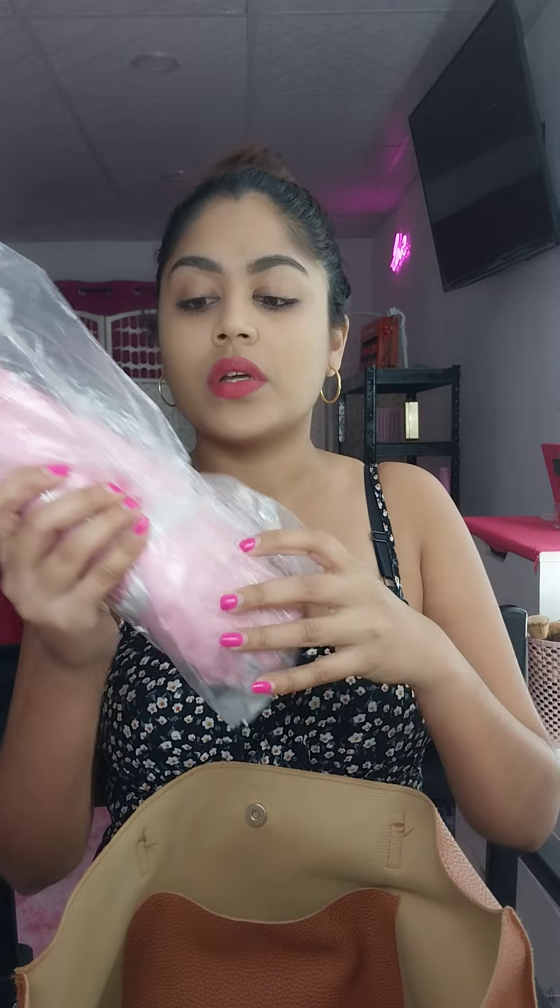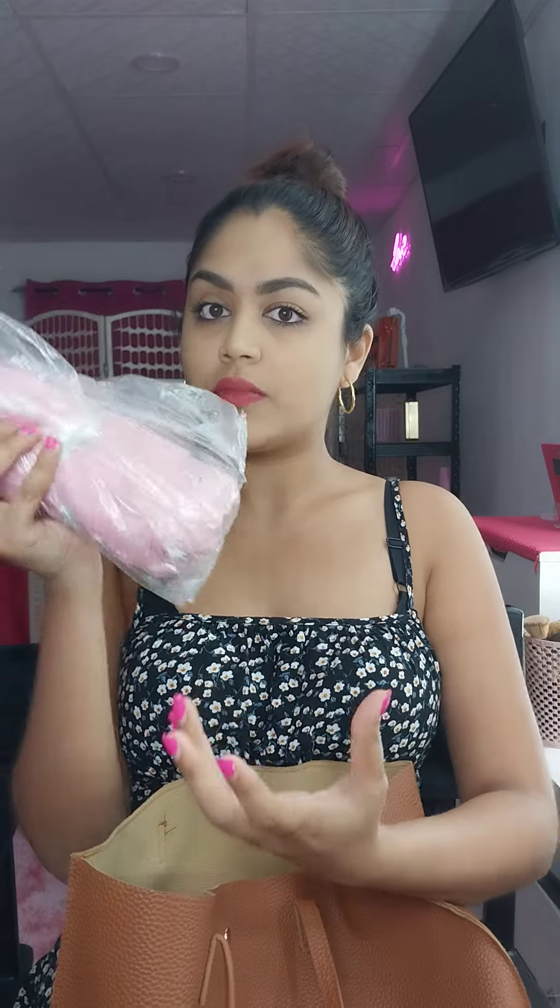I lost the casing for my umbrella, so I don't want it to get my bag wet while I'm traveling. I put it into this Ziploc bag — my pink umbrella.